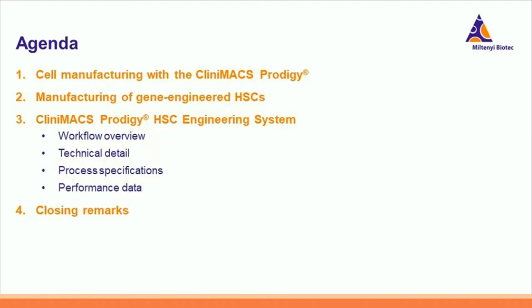I'm going to provide you information about the workflow, technical details, process specifications, and some performance data. Finally, we will conclude with some closing remarks. So let's start with the first topic: cell manufacturing with the CliniMACS Prodigy.